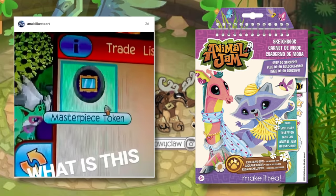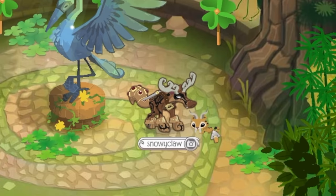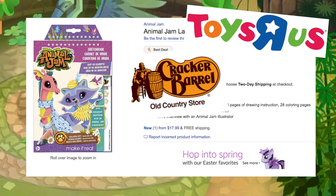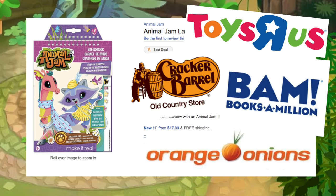They're called the Animal Gem Large Sketchbook, made by Make It Real, and you can either buy it on Amazon, or you can buy it at Toys R Us, Cracker Barrel, Books A Million, zoos around the United States, or Orange Onions — I haven't heard of Orange Onions before, but wherever that is.